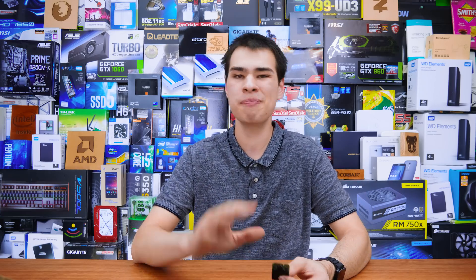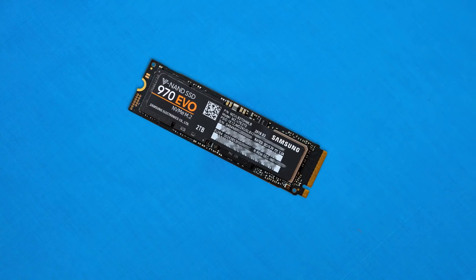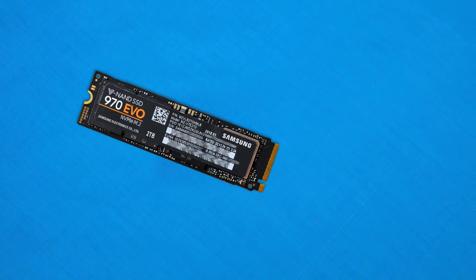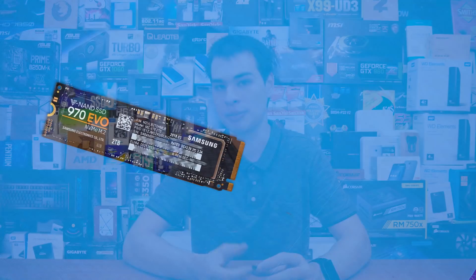For example, NVMe at the time of recording maxes out at around three and a half gigabytes per second, thanks to Samsung releasing some really sweet new SSDs, whereas SATA runs at a much slower speed. We will need to take into consideration what's under the hood actually running these drives.